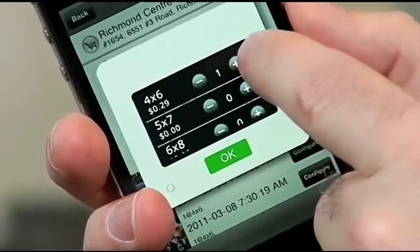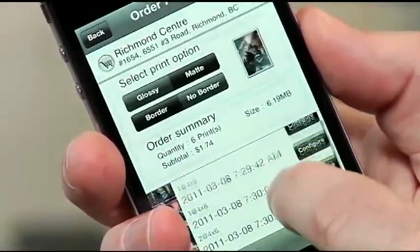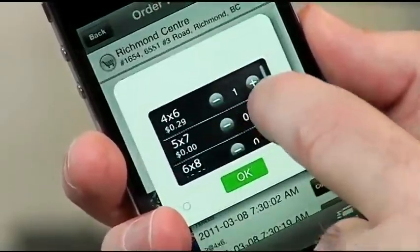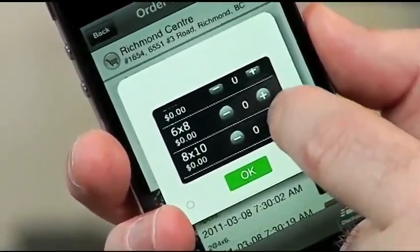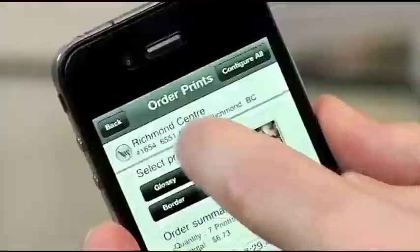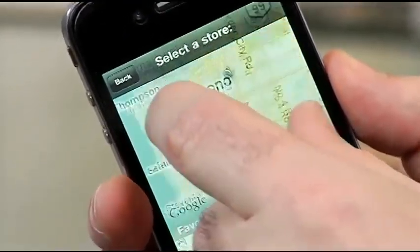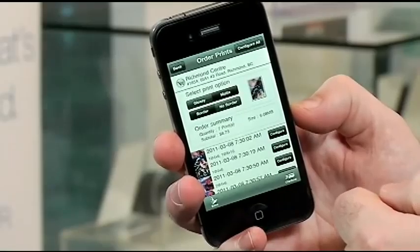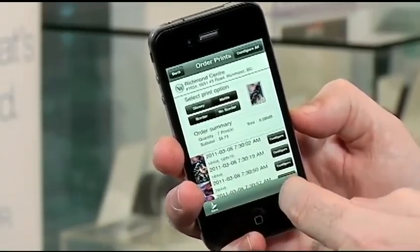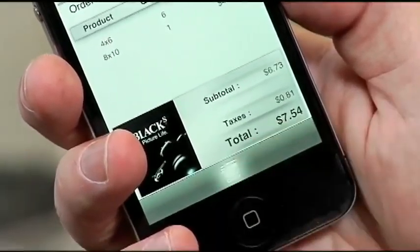On this one here, maybe I want a couple of 4x6s. Then on the next one I want a bigger one — I'm going to do an 8x10. Once I've done that, I want to make sure I've selected the closest Black's store. Using the built-in GPS of the phone, it'll automatically select the closest one for me. I select Richmond Centre and then checkout. It'll give me a subtotal of my order, then I finalize it and I'm good to go.